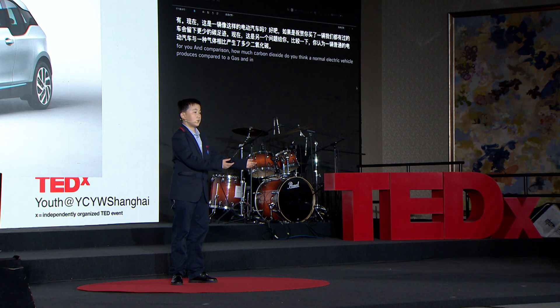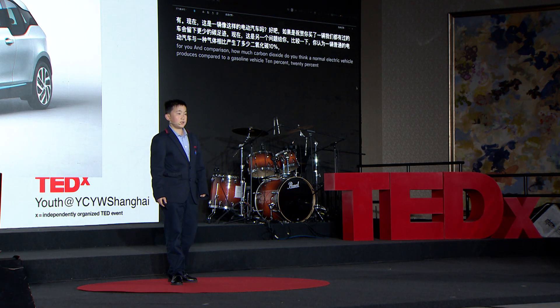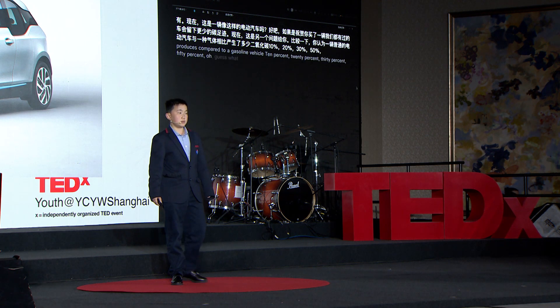Here's another question for y'all. In comparison, how much carbon dioxide do you think a normal electric vehicle produces compared to a gasoline vehicle? 10%, 20%, 30%, 50%? Well, guess what? You're all wrong. In truth, we're only marginally better than the owners of traditional gasoline vehicles, because carbon companies are still doing it wrong.